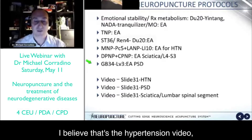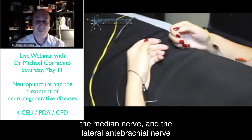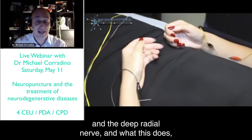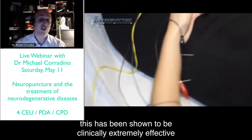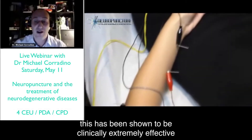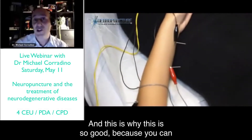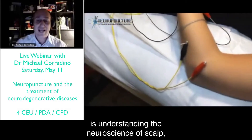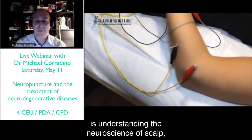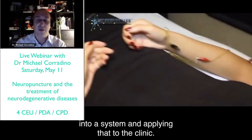This is a great protocol that targets two nerves: the median nerve and the lateral anti-brachial nerve and the deep radial nerve. This has been shown to be clinically extremely effective in reducing hypertension in patients. The reason this is so powerful is because you can combine it with auricular and scalp — understanding the neuroscience of scalp, auricular, and neuropuncture, and putting it together into a system to apply in the clinic.